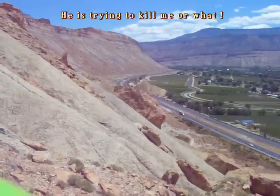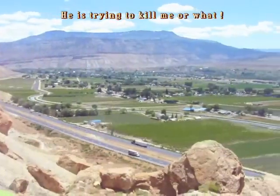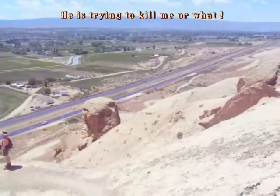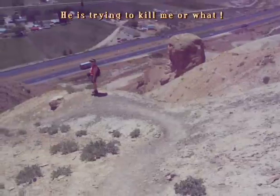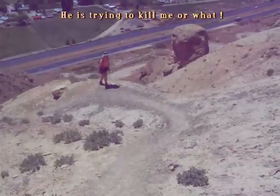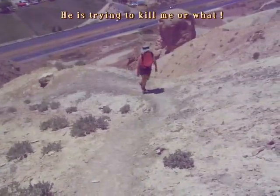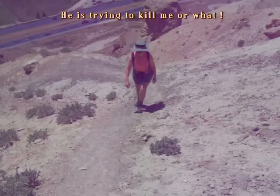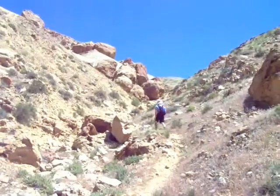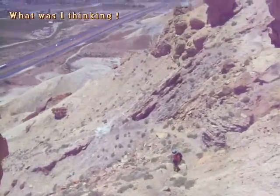Here we are climbing Mount Garfield. You can see route 70 and the Mesa, Grand Mesa, the valley, Palisade to the south, and Grand Junction. Elizabeth is climbing the mountain — look at that strong hiker with bulging leg muscles. There's Elizabeth climbing a steep section of Mount Garfield.